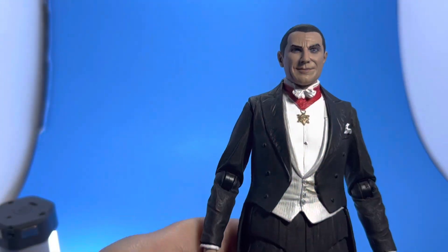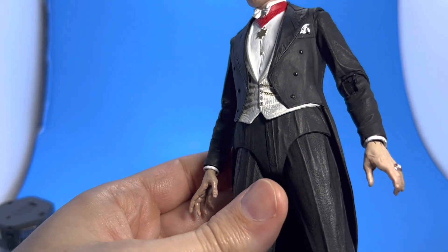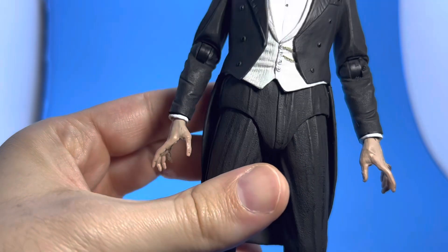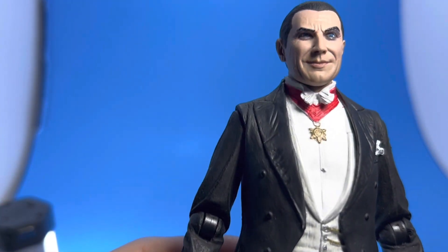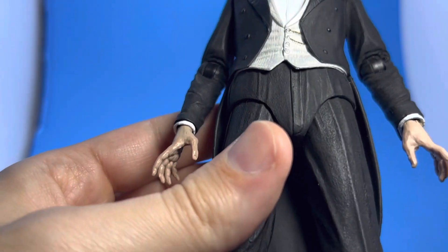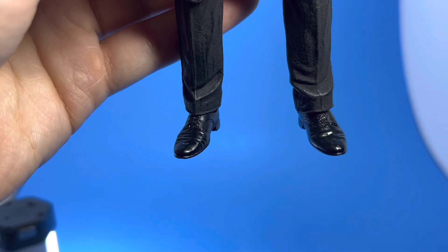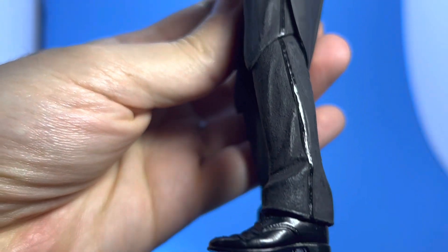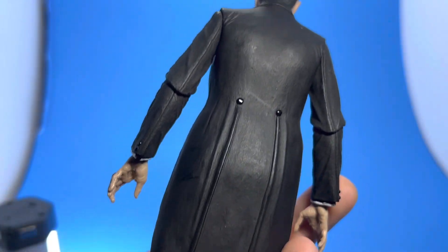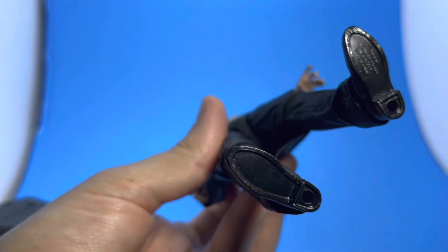Here's a better look at the figure as well. Look at the buttons on the suit — the tailoring just looks so good. It's all sculpted, but the tailoring on the cape, the way they stitched it, is wonderful. The material of the cape is really nice, and the glossy shoes and the strip down the leg — everything is spot on.